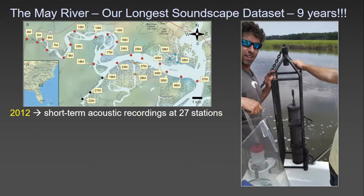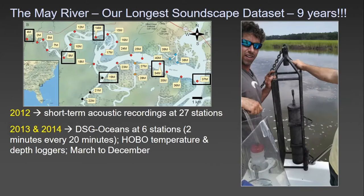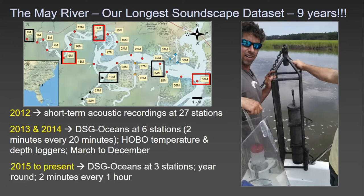Let's talk about the May River — our longest soundscape data set, going back nine years. We started in 2012 with short-term acoustic recordings at 27 stations throughout the May River, from the headwaters to the mouth. In 2013 and 2014, we deployed recorder setups at six stations recording sound for two minutes every 20 minutes with temperature and depth loggers. In 2015, we dropped to stations 9M, 14M, and 37M and began recording year-round at two minutes every hour.